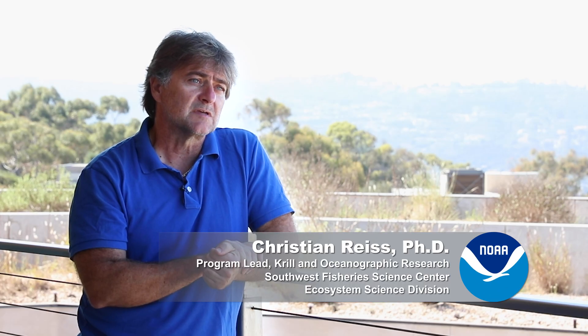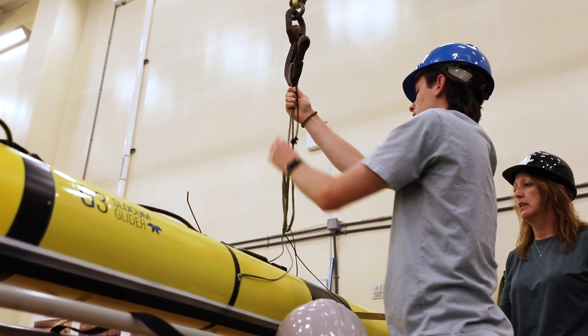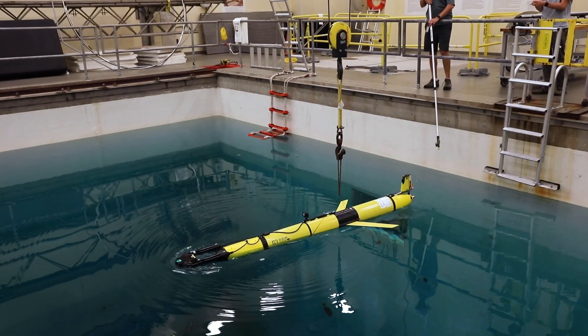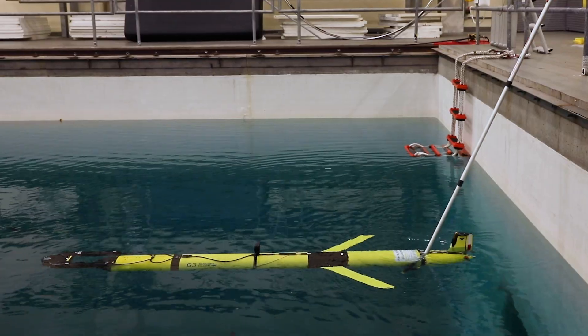We can send a glider to a thousand meters of water. That means we can sample the entire water column rather than just the upper water column that we sample with the ship. That's giving us critical new insights into what is going on in the deeper parts of the ocean.